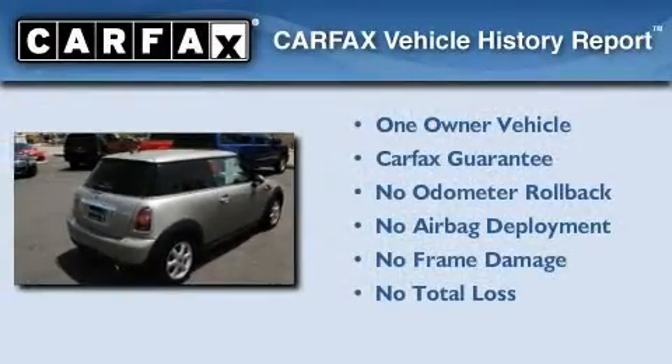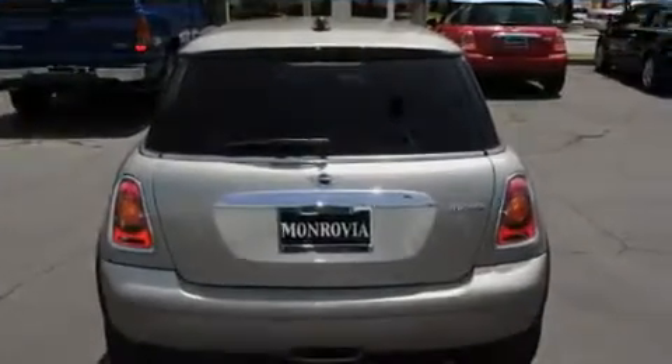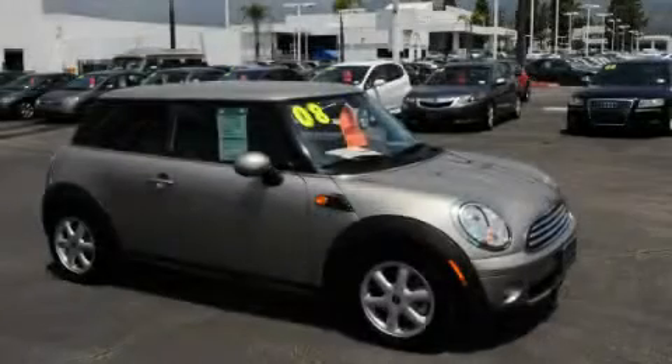This Mini has had only one owner and it qualifies for the Carfax buyback guarantee. We hope you found this video informative. Please contact us today.